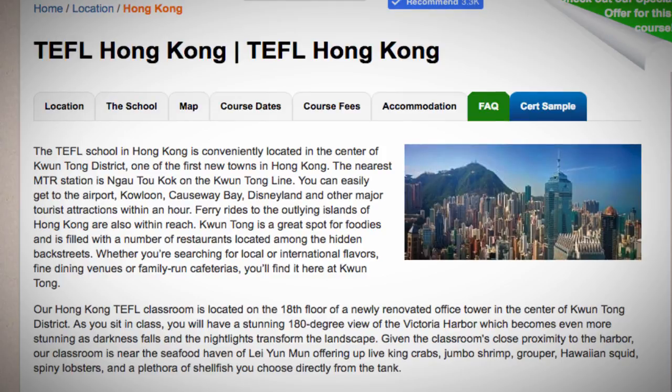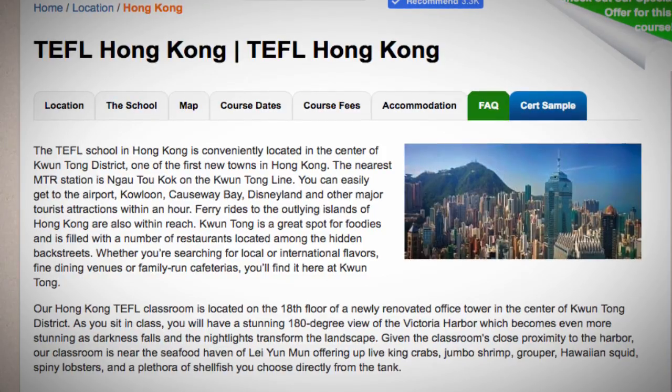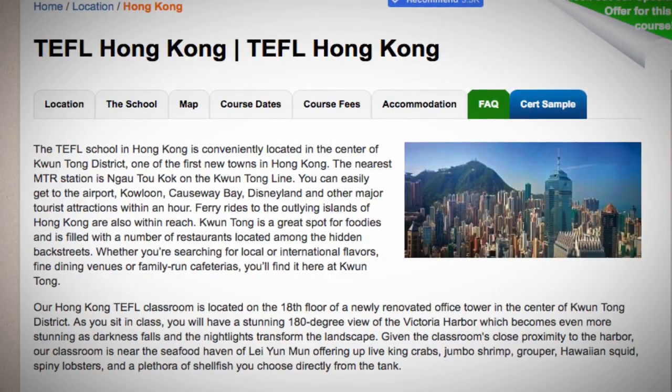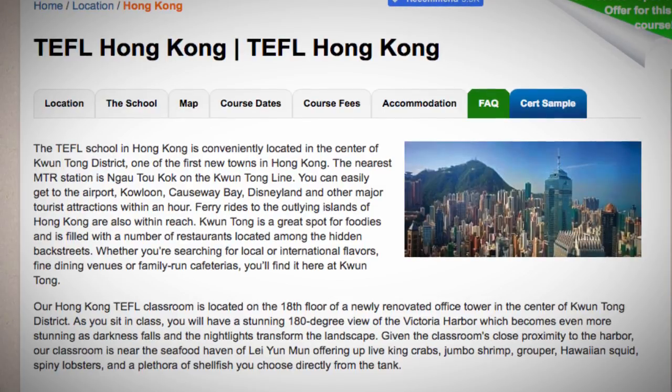You can easily get to the airport, Kowloon, Causeway Bay, Disneyland, and other major tourist attractions within an hour. Ferry rides to the outlying islands of Hong Kong are also within reach.